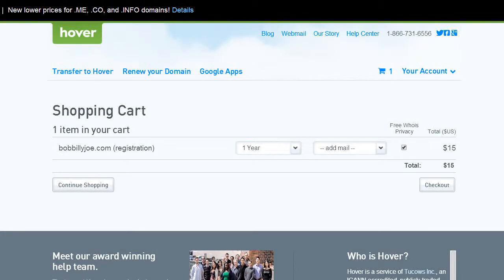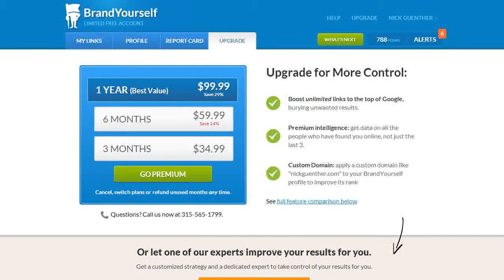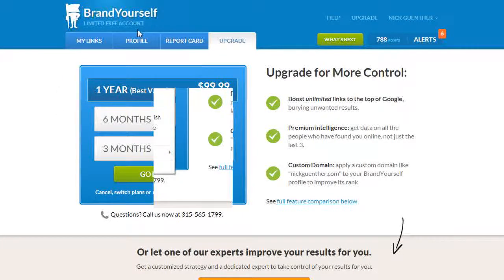Now that you have your domain, the next step is to go to BrandYourself — brandyourself.com — which you can see right here.